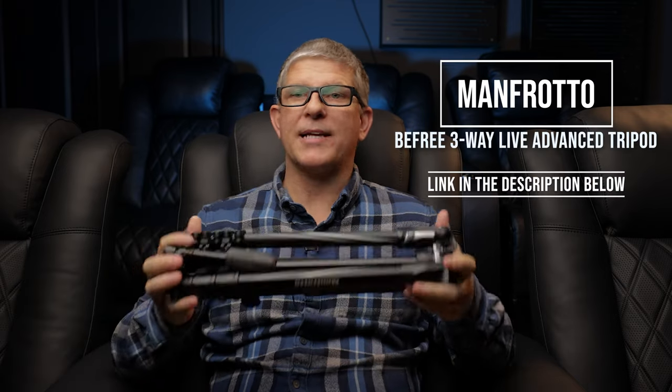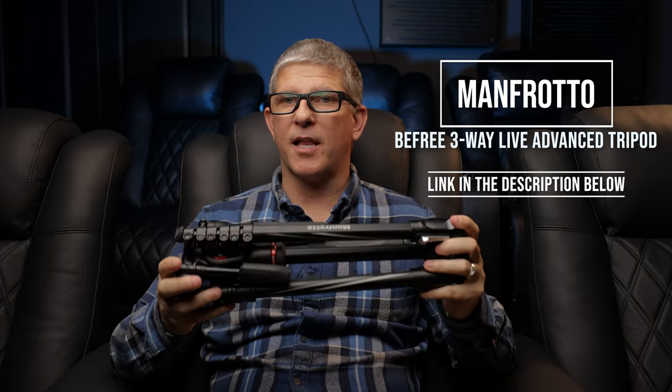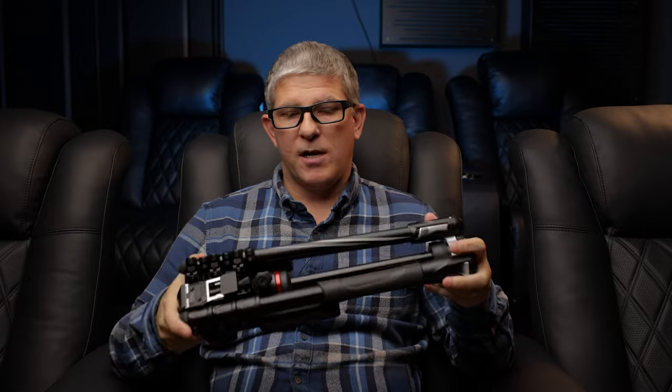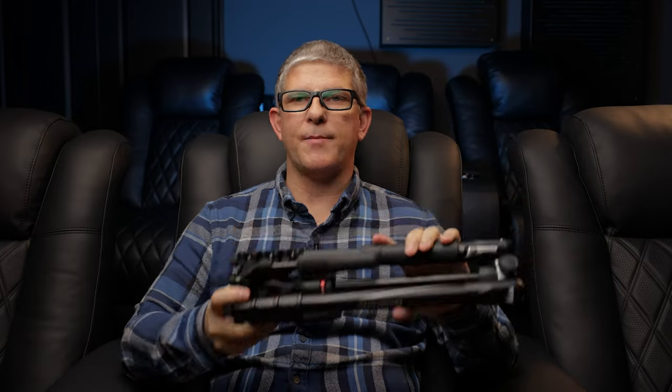I really wanted something more compact and lightweight but still durable. I know a lot of photographers and videographers use Manfrotto products, so when they reached out and asked what I could review, I looked through their catalog and found a tripod that I thought could work for travel. I've been able to use it over the past two trips and it's been really solid. I want to share what I like about it — and a couple things I don't like as much — but overall this little guy has been fantastic.